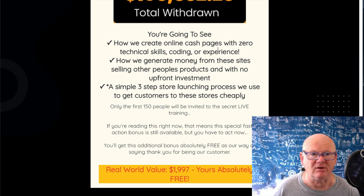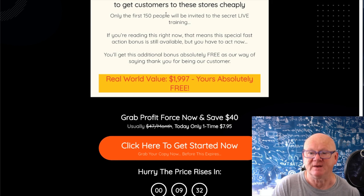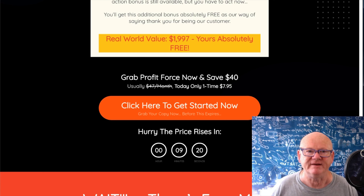They show how to create online cash pages with zero technical skills, zero coding, zero experience - generating money from these sites selling other people's products with a simple three-step store launching process to get customers cheaply. Only the first 150 people get that, so you must act fast. I want people who've come to see me to get all of this. You're getting a massive bonus bundle, a super bonus bundle, a backdoor bonus bundle, and the Profit Force training.